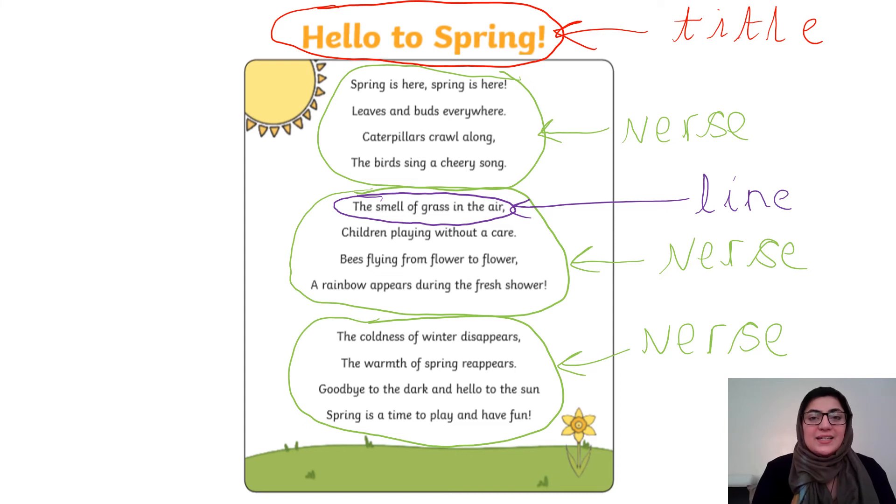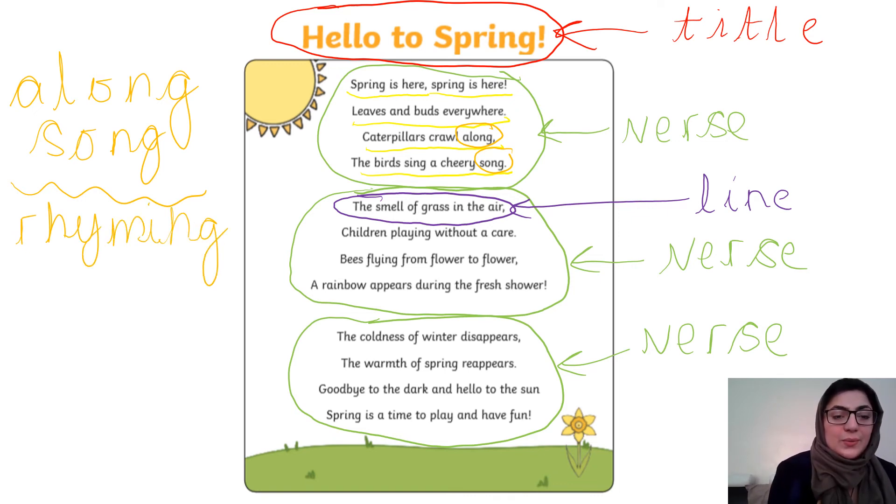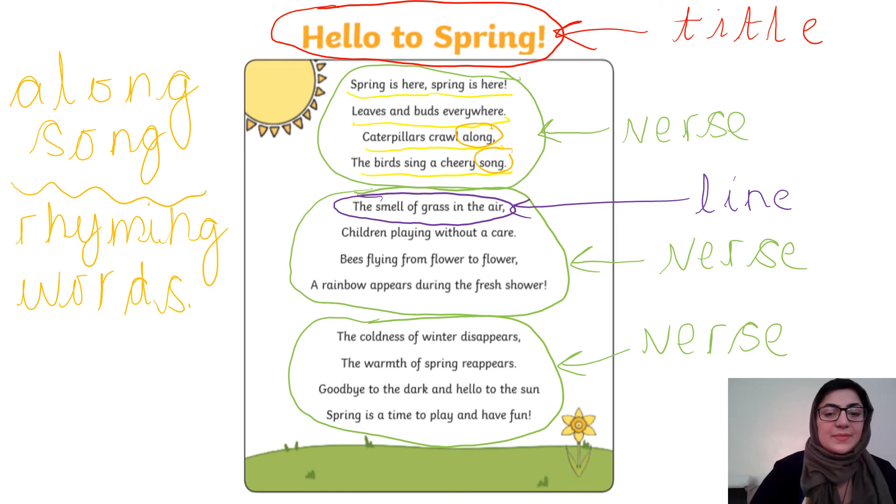So we're going to have a go at identifying two words that rhyme in this poem. Let's read through the poem together. 'Spring is here, spring is here, leaves and buds everywhere. Caterpillars crawl along, the birds sing a cheery song.' I've noticed two words that rhyme — 'along' and 'song'. I'm going to write those down and label them 'rhyming words'.